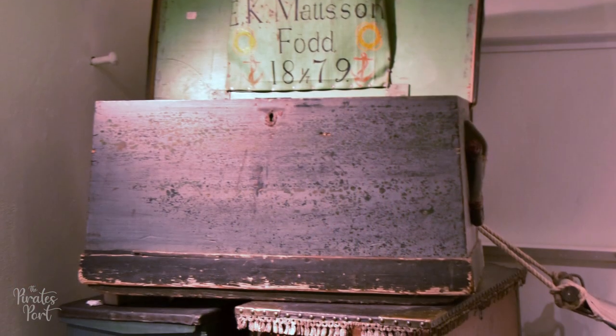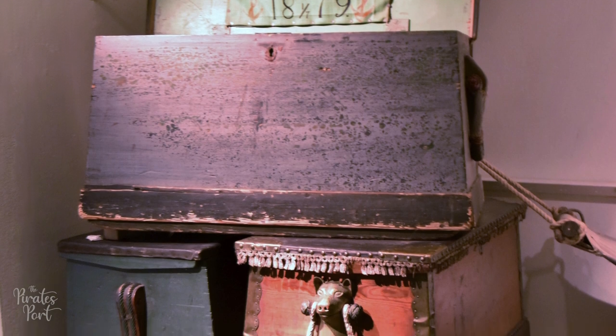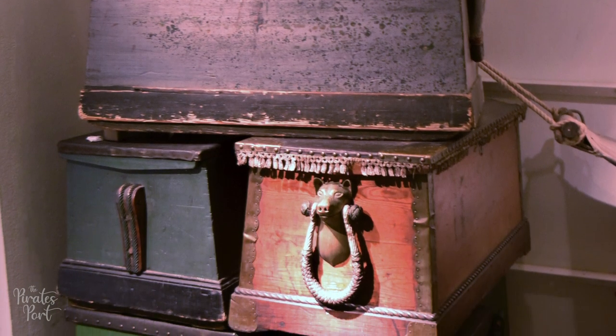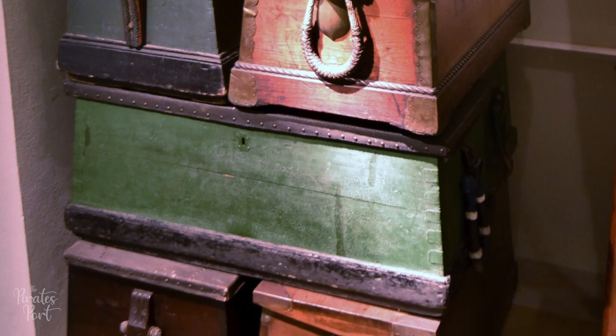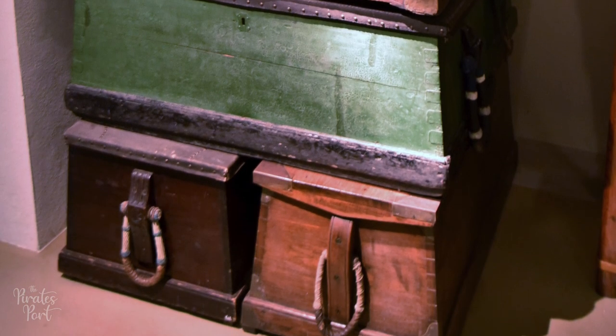A chest would also typically have the name of the owner painted on. They would have had a lock and handles on both sides. Most sea chests contained a large compartment on the inside, likely used for small trinkets or items a sailor would frequently need.